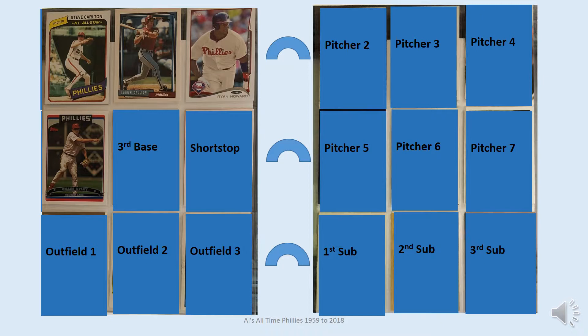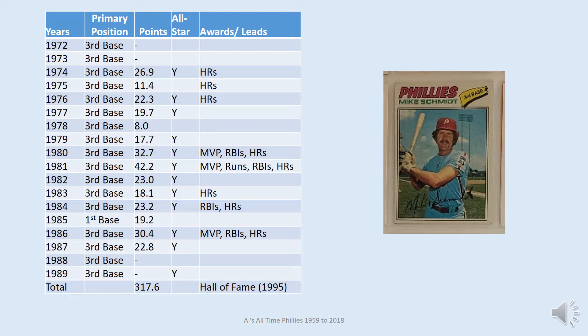Mike Schmidt is at third base — the card shown for him is Topps 1977. Mike Schmidt is far and away the best offensive stat contributor for the Phillies, with almost twice as high stats as any other offensive player by this system. He played for 18 seasons from 1972 through 1989 and made the All-Stars twelve of these years. He led the National League in home runs an incredible eight times. He and Steve Carlton led Phillies teams to the postseason six times, including two World Series with a Championship in 1980. He was league MVP three times — in 1980, 1981, and 1986 — and was inducted to the Hall of Fame in 1995.